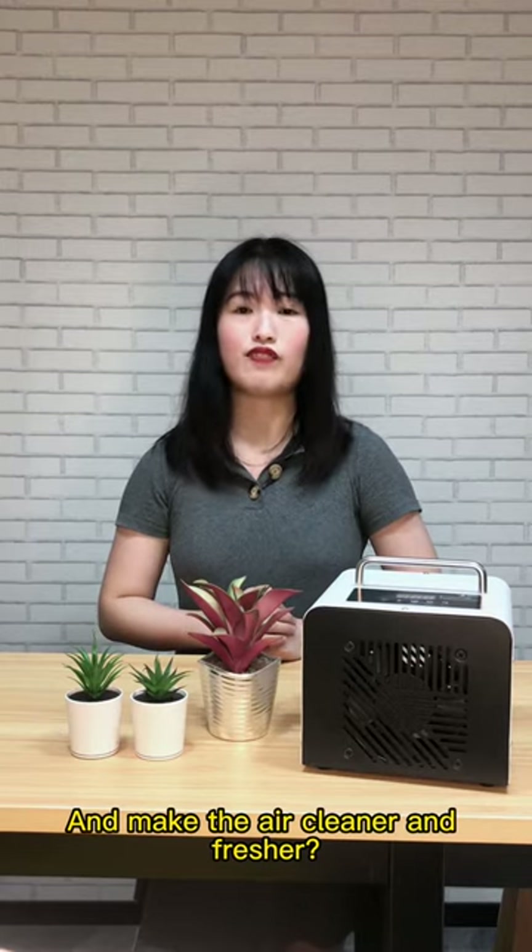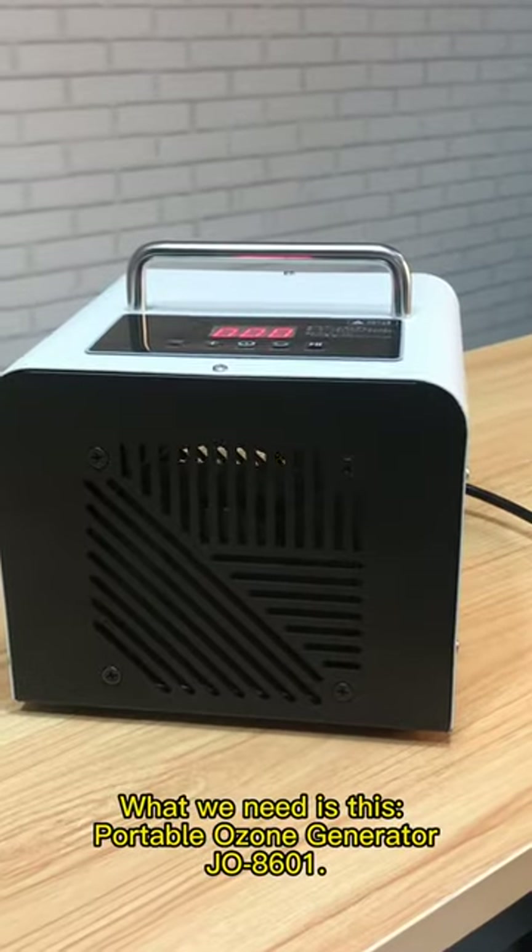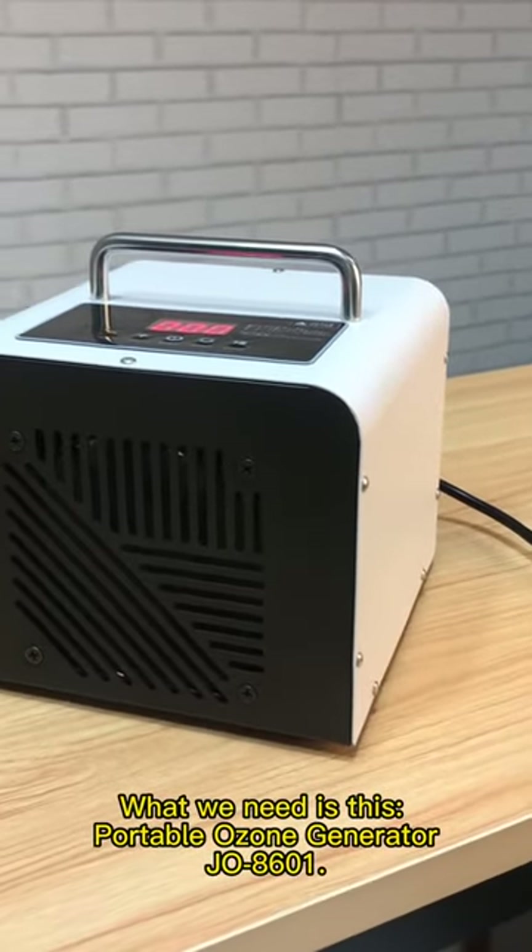So how do we get rid of them and make the air cleaner and healthier? What we need is this — the portable ozone generator, JO8601.